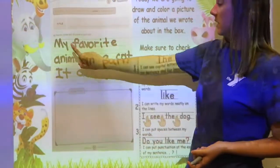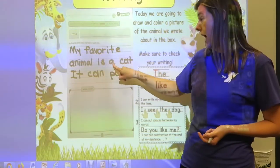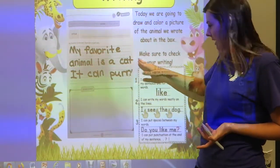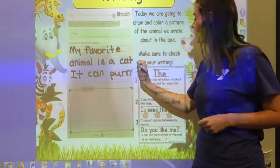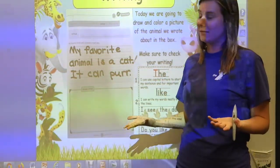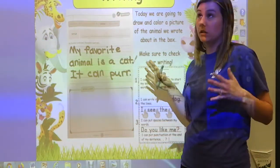We're going to reread what we wrote. Mine says 'My favorite animal is a cat' — I have my capital M right there, and I can see my spaces. What about punctuation? Oh my goodness, I forgot to put a period! That's why we have to check. There's my period because that's the end of that sentence. My next sentence says 'It can purr' — cats and kittens are my favorite because they can purr.